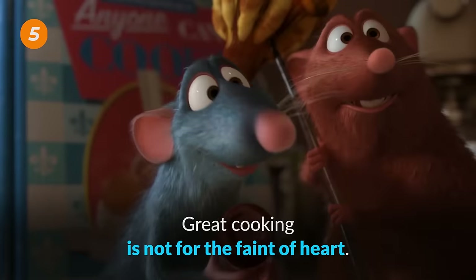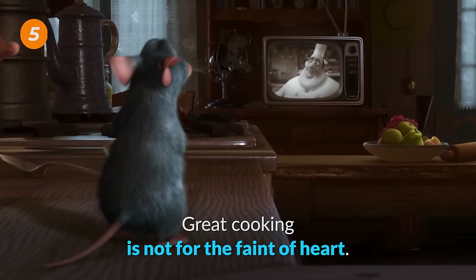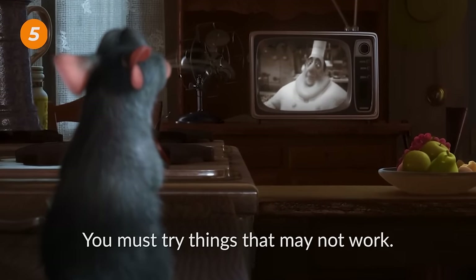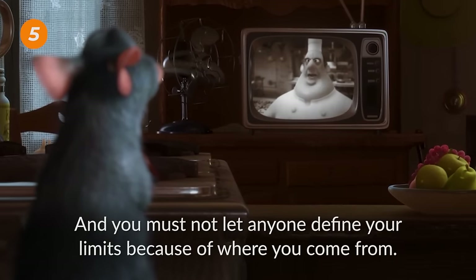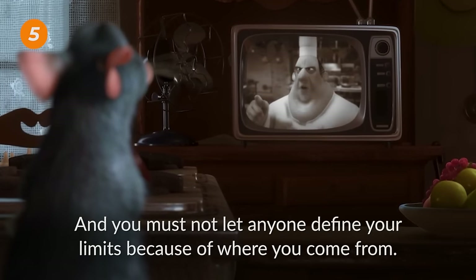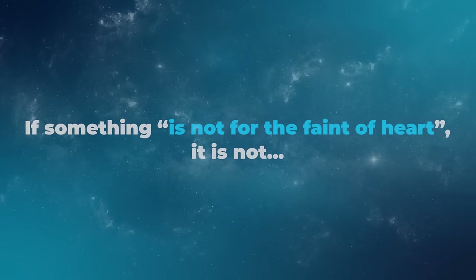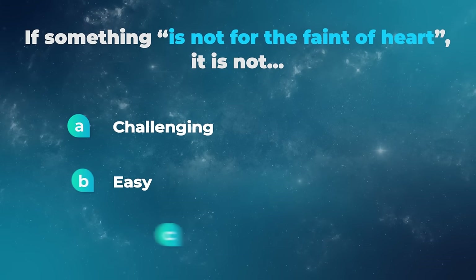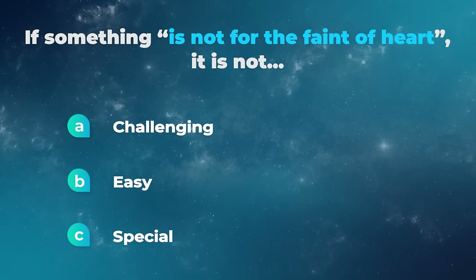If something is not for the faint of heart, you must be imaginative, strong-hearted — you must try things that may not work. If something is not for the faint of heart, it is: not challenging? Easy? Or special?